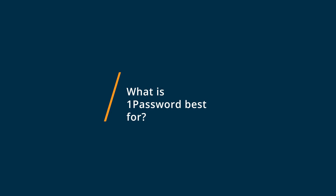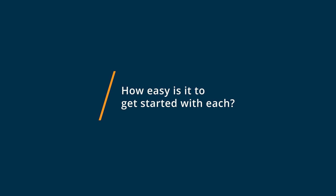1Password is best for Mac users — it's great in the Apple ecosystem and it's very secure. Both 1Password and LastPass are very easy to get started with, intuitive software. 1Password installs easily through an app on your computer and then can have the Chrome extension installed, while LastPass is more cloud-based, using your web browser on a day-to-day basis.